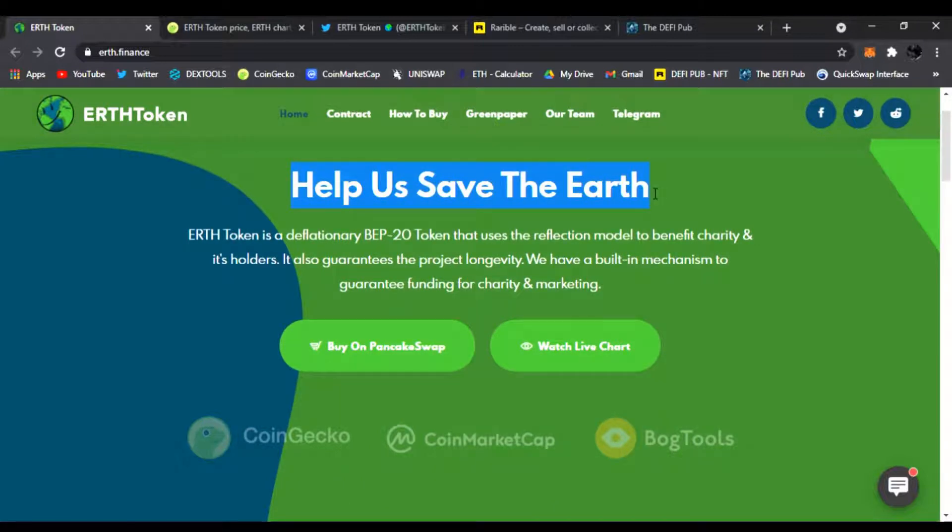That is 100% what I want to do as well, if I could contribute in any way. Because there is only one Earth. Earth Token is a deflationary BEP-20 token that uses the reflection model to benefit charity and its holders. It also guarantees the project longevity with a built-in mechanism to guarantee funding for charity and marketing.